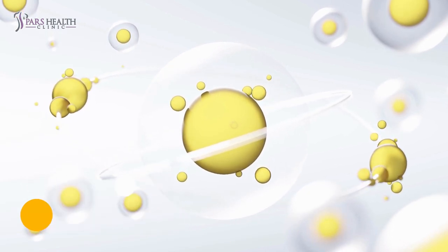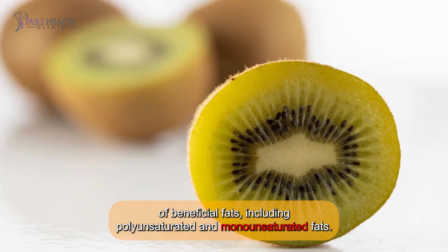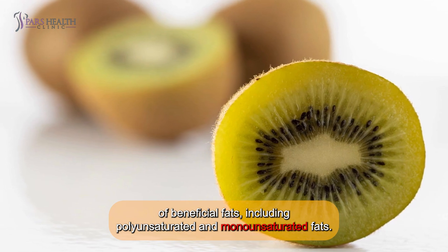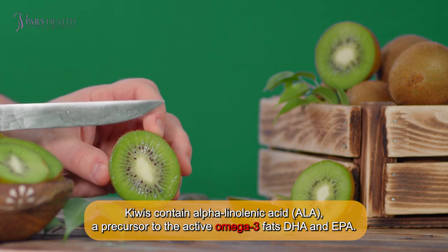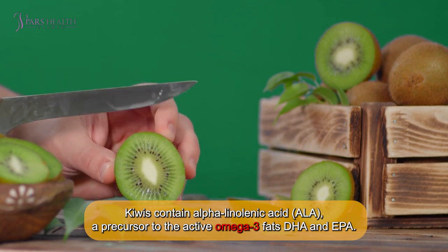9. Contains essential fatty acids. The black seeds in kiwis offer trace amounts of beneficial fats, including polyunsaturated and monounsaturated fats. Kiwis contain alpha-linolenic acid, or ALA, a precursor to the active omega-3 fats DHA and EPA.